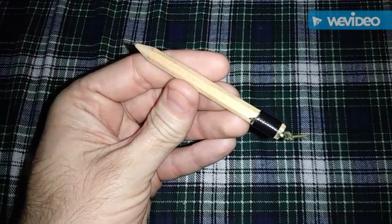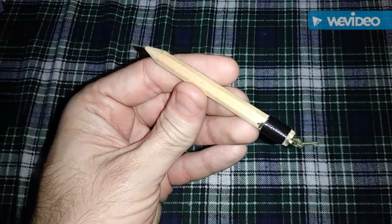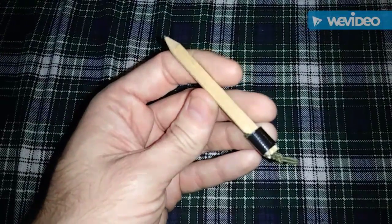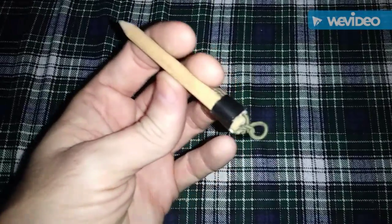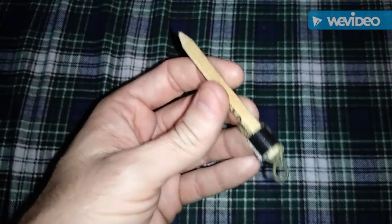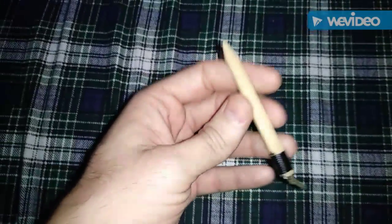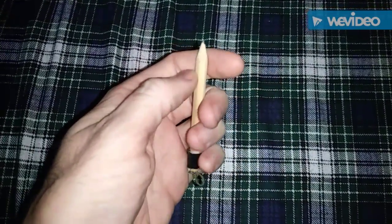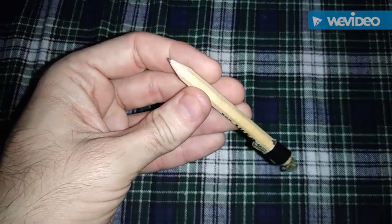You can use a standard size pencil and cut it down, or you can find small pencils — they have different sizes out there. This is a smaller pencil that is very handy. I put a little loop on the bottom so I can clip it on things. With the pencil, you can take your pocket knife or other sharp tools and get a point back on it if you've used it and worn it down.